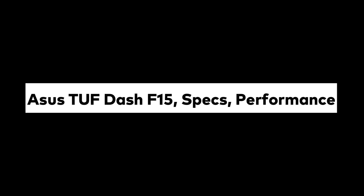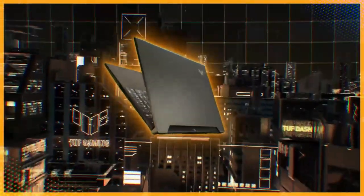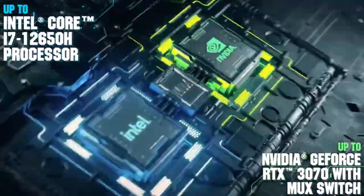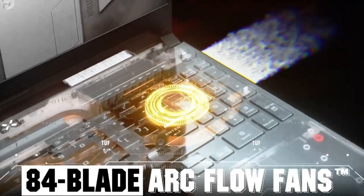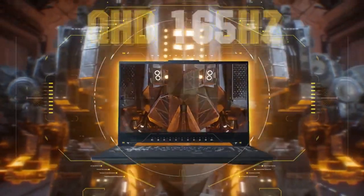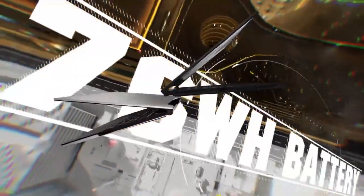At the heart of the ASUS TUF-F15 is an 8th Gen Intel Core processor, available up to an Intel Core i7-8750H. Depending on the model, there's up to 32GB of DDR4 RAM for high-performance multitasking and lightning-fast memory speeds. Graphics are powered by either an NVIDIA GeForce RTX 2060 or 2070 GPU, and with up to 1TB of SSD storage, you can store all your games and data with ease.